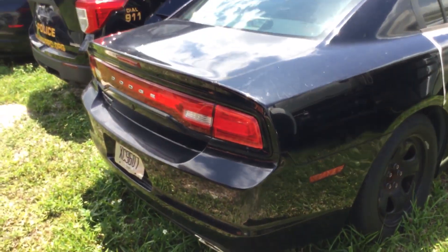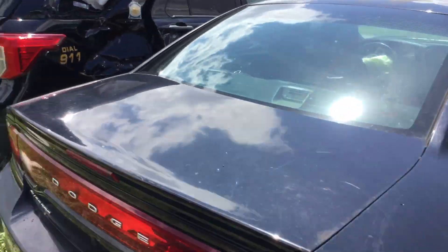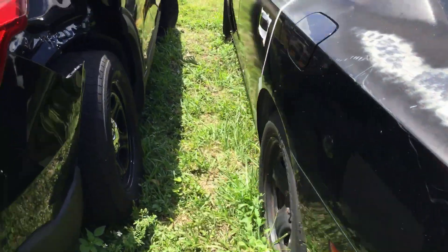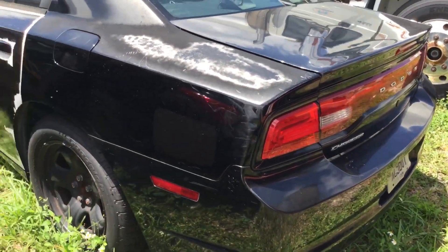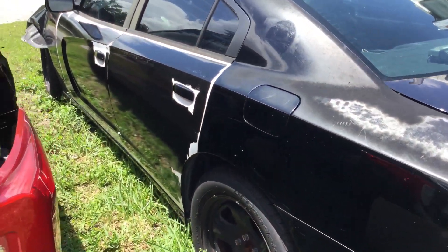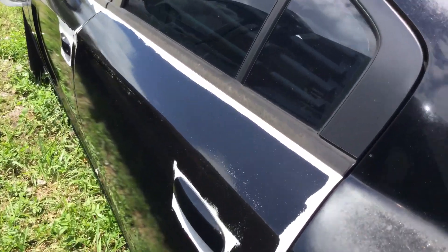Both passenger side doors look good. The rear bumper and trunk lid appear to be in good shape. It's got four matching steel wheels and they all appear to be holding air. Here's the driver's side — both of these doors also look like they can be reused, and they've got all four doors here.